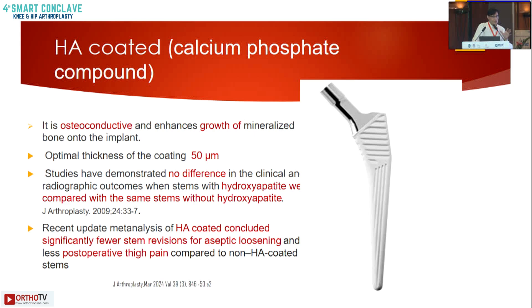Hydroxyapatite coated implants are also available and we are routinely using them. Some studies say there is no difference between HA coated and non-HA coated implants, but recent data shows that HA coated implants have fewer aseptic revisions and lesser post-operative thigh pain.